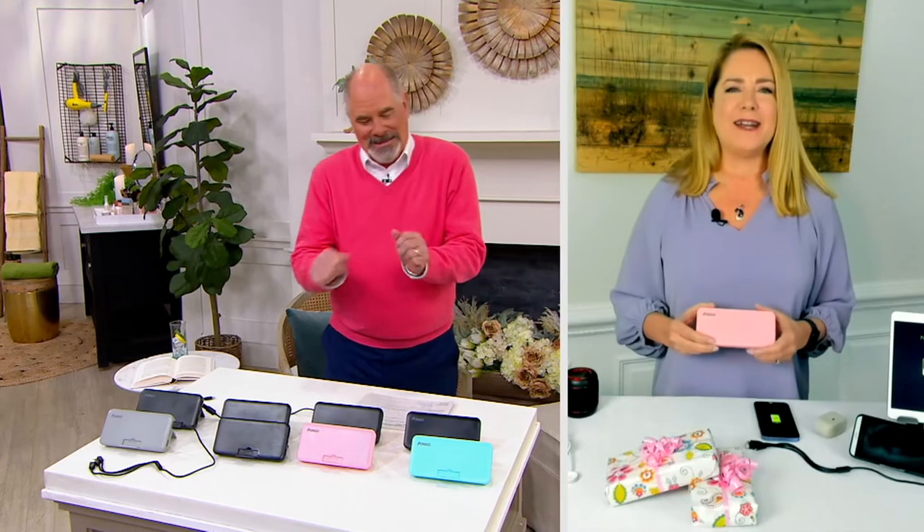Hey Dan, I love the sweater. Don't wear it again, please — I'm not much for bright colors. But it looks great on camera, I'm telling you. This is power on the go — that's what Pongo means. They create these innovative battery charging products that take you out on the road or even at home if you don't want to be plugged into a charger. They're fashionable and they're functional.